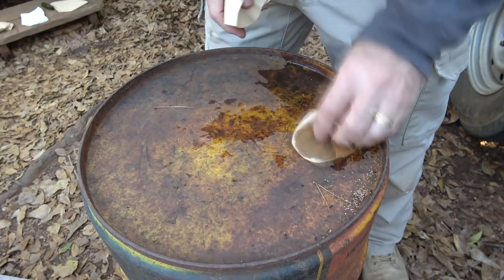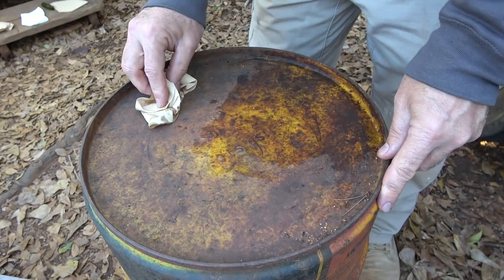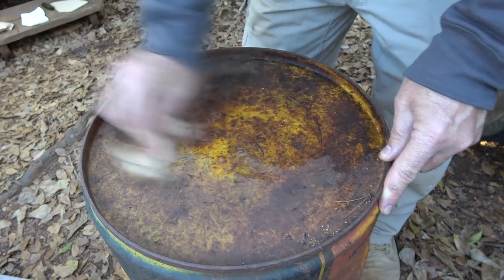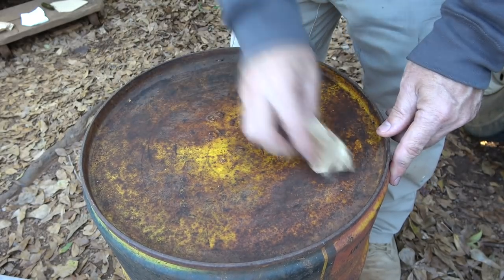This is a great surrogate in case you run out of paper towels. It's not going to help a lot with this old rusty drum, but you definitely get the idea.